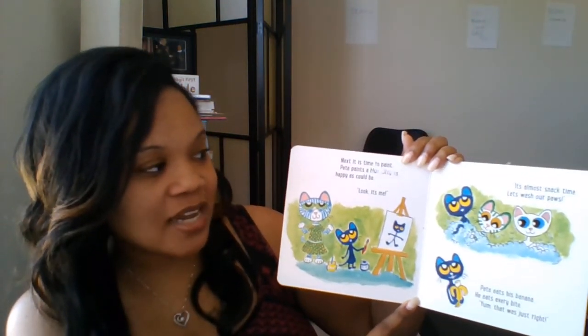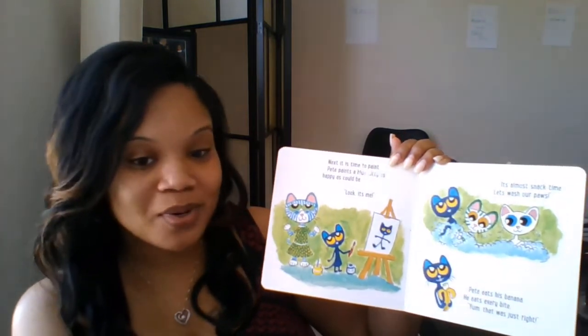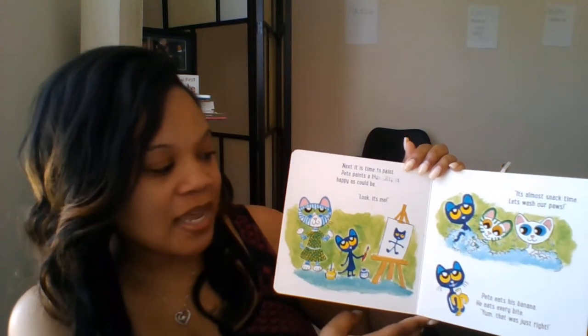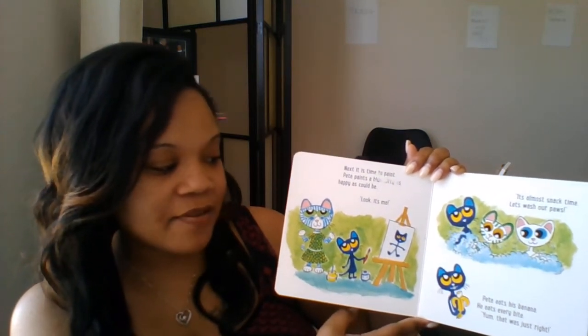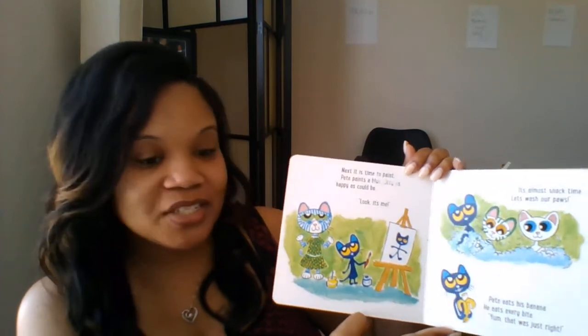It's almost snack time. Let's wash our paws. Wash, wash, wash. Pete eats his banana. He eats every bite. That was just right.